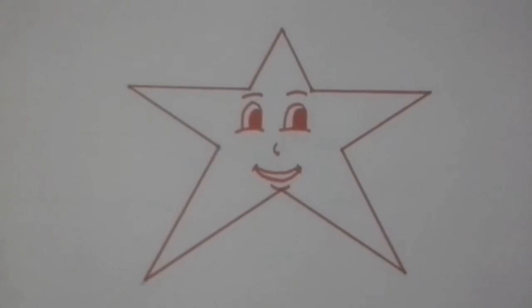Hi friends, my name is Dhruva and today I will speak about red giant stars. Now what is a red giant star?